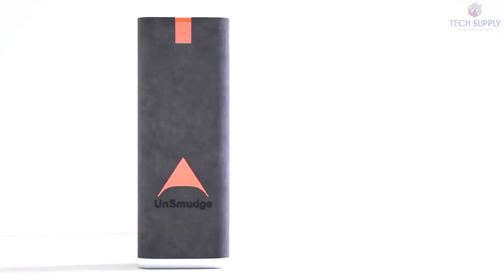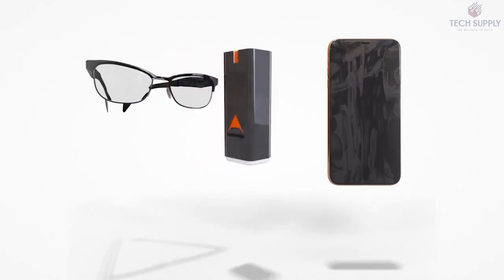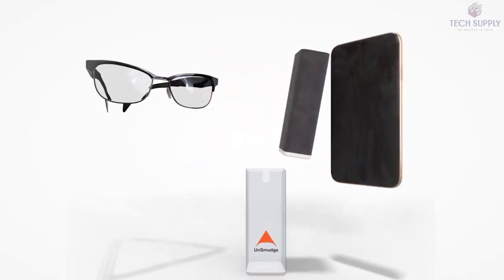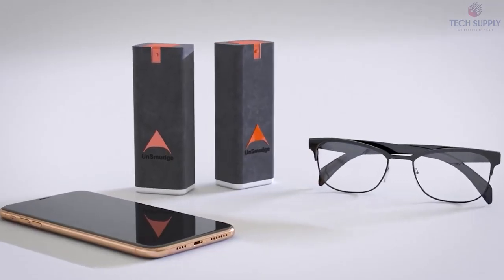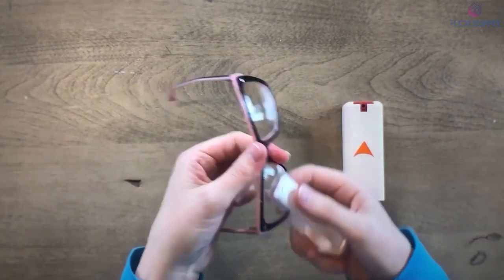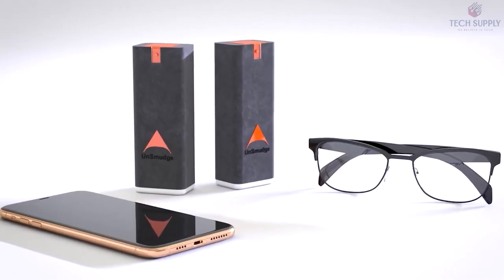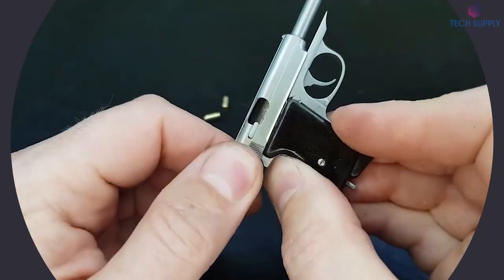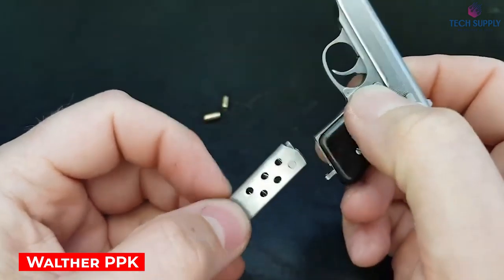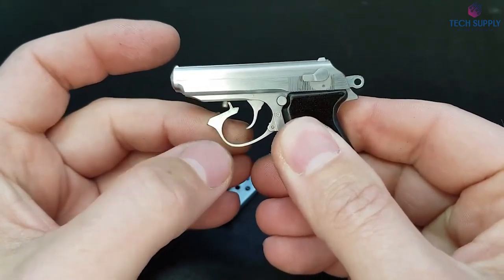Un-Smudge. Un-Smudge is a portable device designed specifically for wiping glasses. It's a microfiber-finished clip stored in a compact, air-tight case. You can conveniently carry it in your pockets or bag. Unlike t-shirt fabric, the soft surface of the clip doesn't damage the fragile glass. Unlike microfiber cloths, the gadget has a closed design, which means that it doesn't collect dust or bacteria. The price is $22.